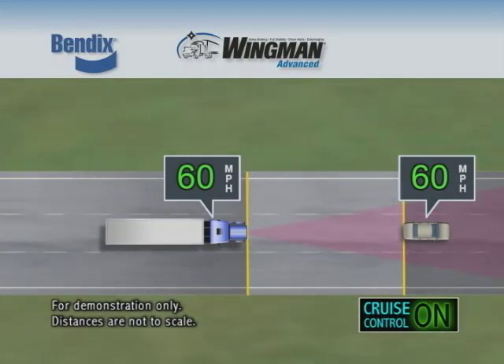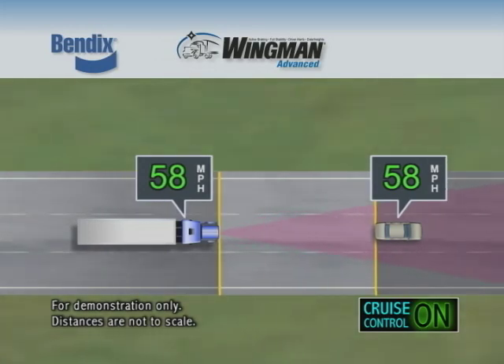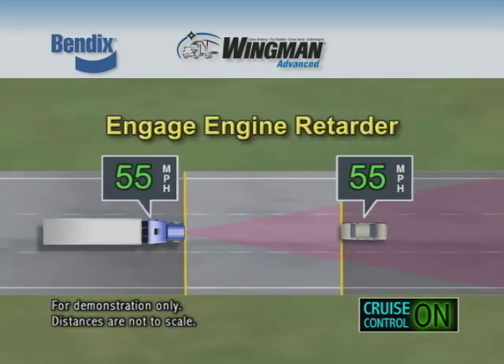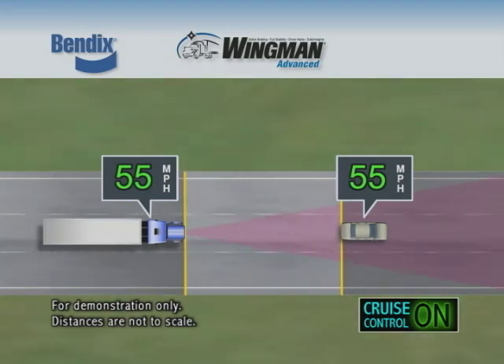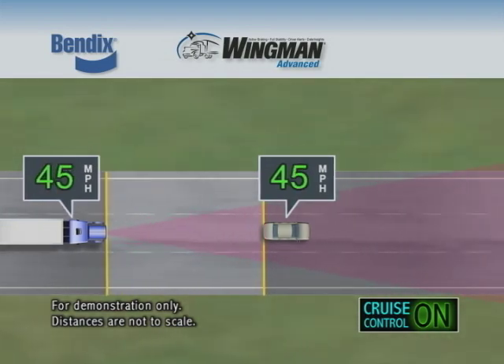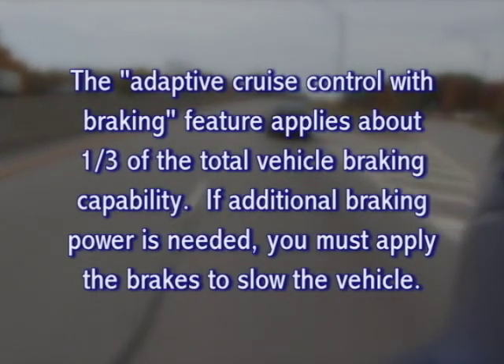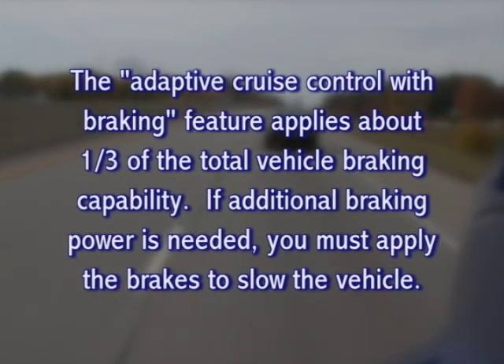As the distance between your vehicle and the forward vehicle closes, the system will de-throttle the truck to maintain the set following distance. If the detected forward vehicle slows quickly, the system will engage the engine retarder as well. If the situation calls for even more deceleration, the Bendix Wingman Advanced system activates the brakes to rapidly slow the truck, applying about one-third of the total vehicle braking capability.